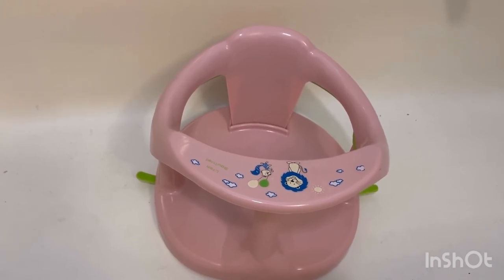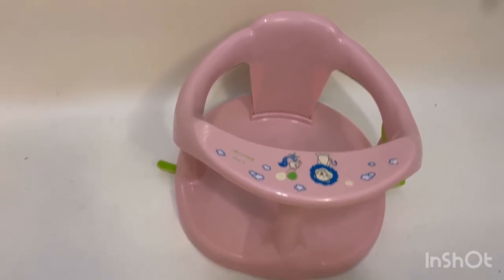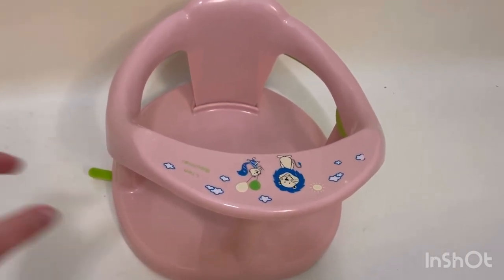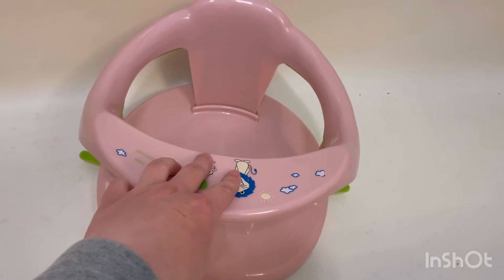The bath chair has armrests and a high-quality backrest so your baby will have enough support during the bath and feel comfortable. I love that even when I'm sitting with her by the tub, I feel happy knowing it's safe, it holds well, and the suction cups are amazing.